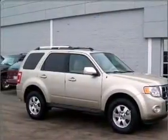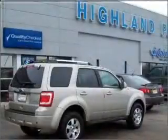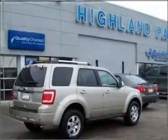Heated seats come for you on cold winter days. Let the outside in with a built-in sunroof. Call today to schedule a test drive.